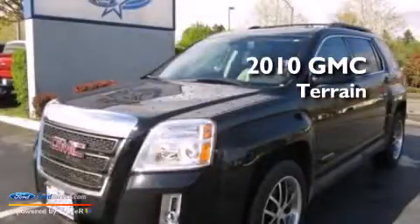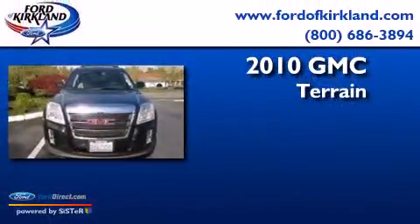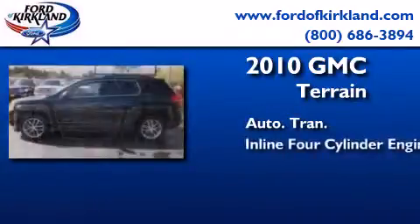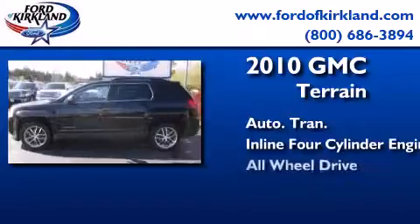This is a 2010 GMC Terrain. This crossover has an automatic transmission, an in-line four-cylinder engine, and all-wheel drive.